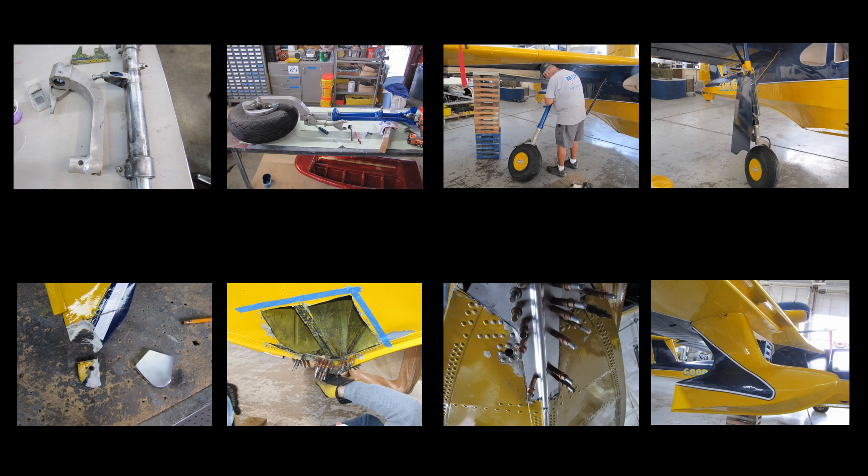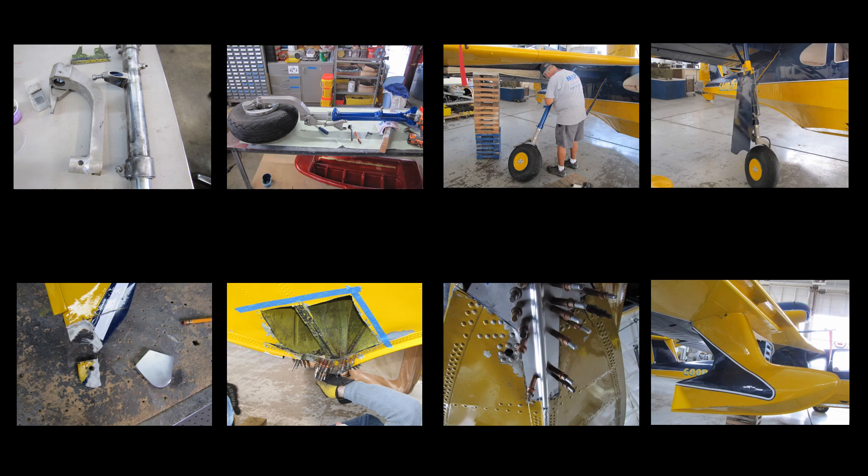The airframe on display at the MAPS Air Museum is the GA-22A Drake — the only example of the model, and the only one of the original 19 Goodyear amphibians remaining in the world. The aircraft is the property of the MAPS Air Museum.